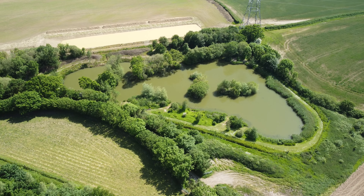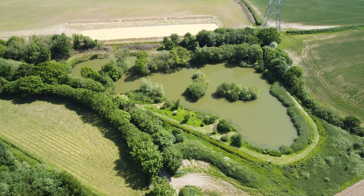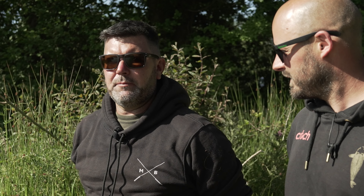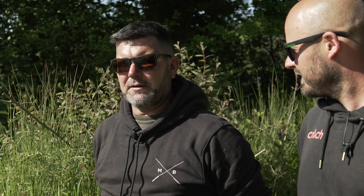This one was dug in 2013. It started off as a little place where we quarried a bit of clay out to seal up the other lakes, and then we ended up with two or three little pits that had been excavated. We just decided it looked primed to be able to link them all up and make another little lake out of it.